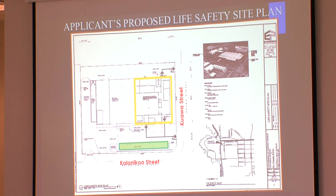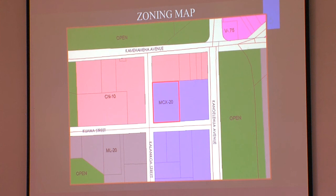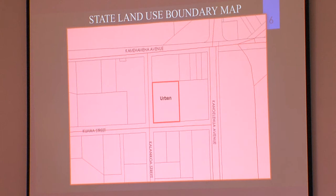The applicant provided this life safety site plan showing the proposed area outlined in yellow. The proposed staff parking is shown in green, and the egress for students and staff is proposed onto Quava Street. This is the zoning map; the subject property is highlighted in red and currently zoned industrial commercial mixed-use district shown in the twilight color. Industrial zoning is shown in gray, commercial in pink, and open in bright green.